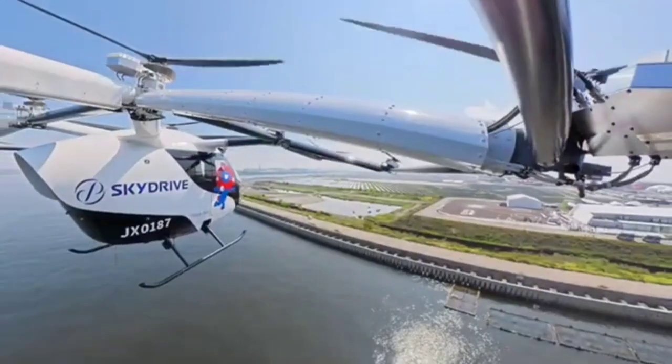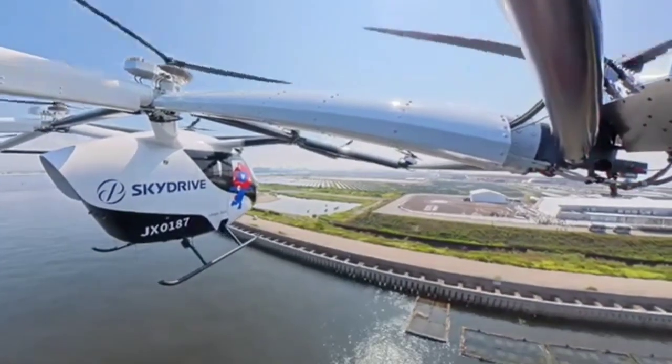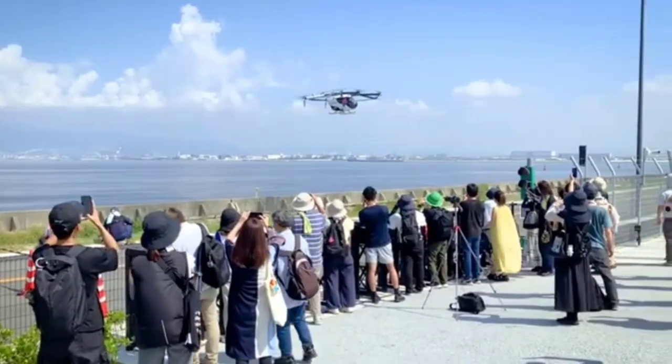Dimensions: approximately 11.5 meters (37.7 feet) long, 11.3 meters (37 feet) wide, and 3 meters (10 feet) high, including rotors.